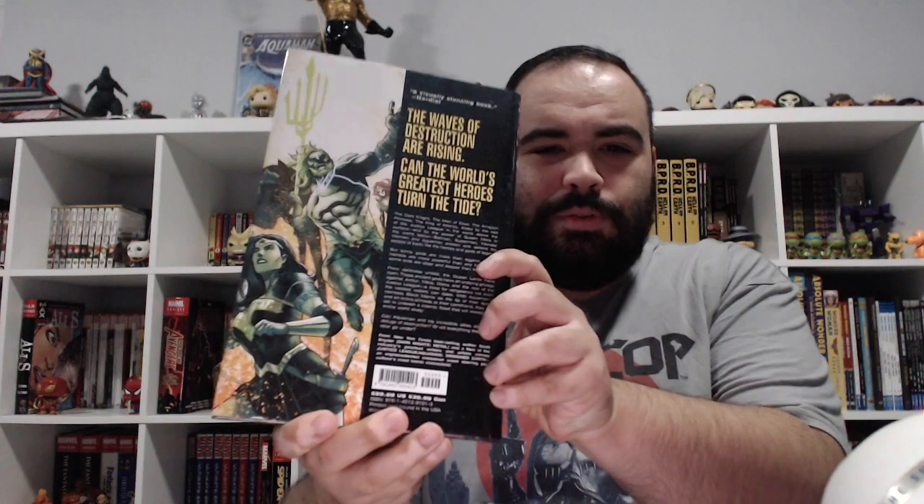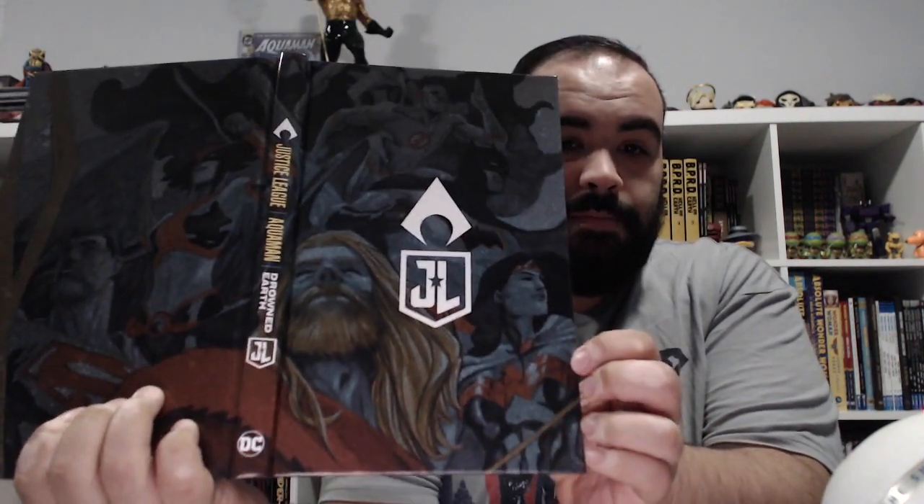It is Justice League and Aquaman: Drowned Earth. Here we have the dust jacket, and here's the book without the dust jacket. Basically, it's a crossover between Scott Snyder's Justice League run and Abnett's Aquaman run.